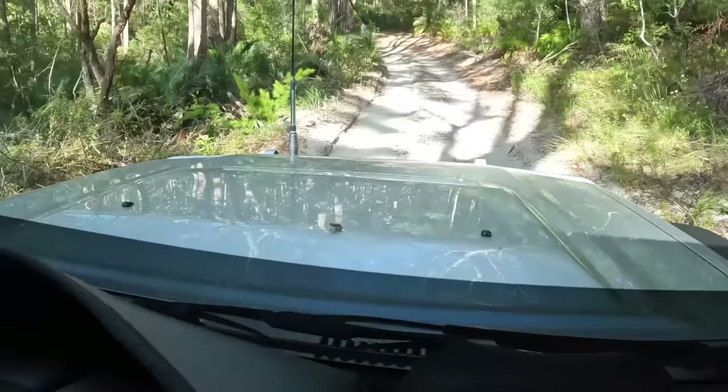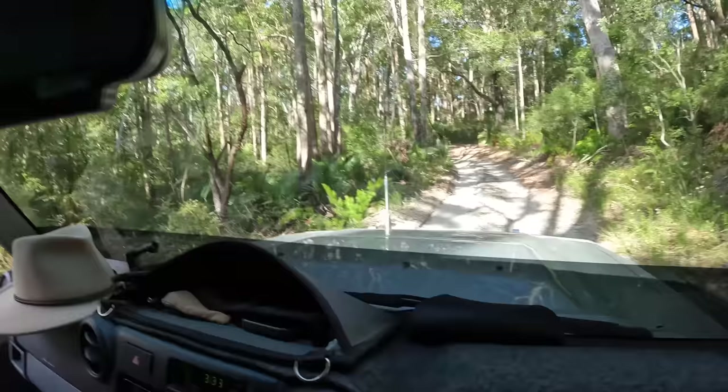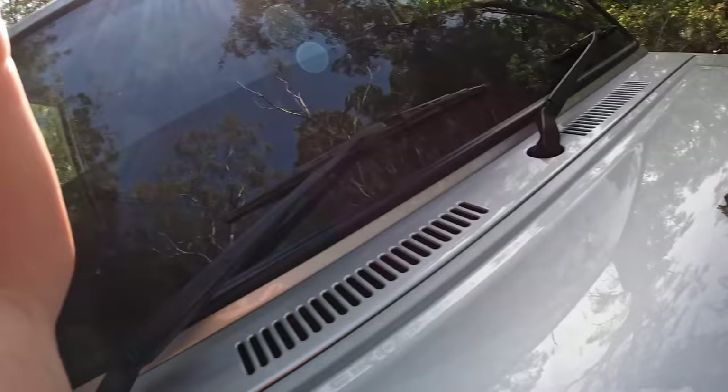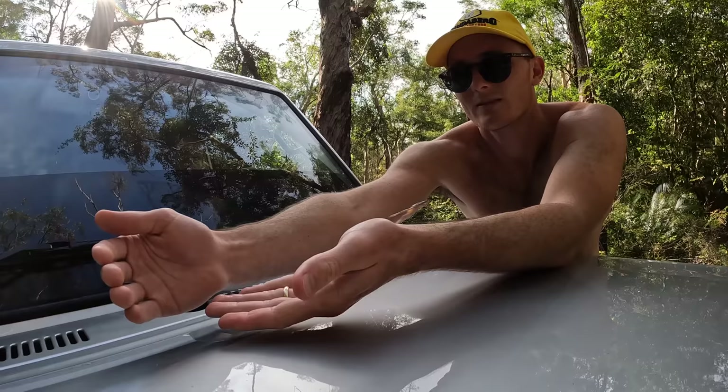Oh my god, a little frog just fell out of the tree and landed on the bonnet! We've got an emergency — a Land Cruiser handbrake that doesn't stop my car. He just dropped out of the sky and landed on the bonnet. I feel like Steve Irwin right here, except with cute little creatures. And there he goes — he didn't even want to know me.